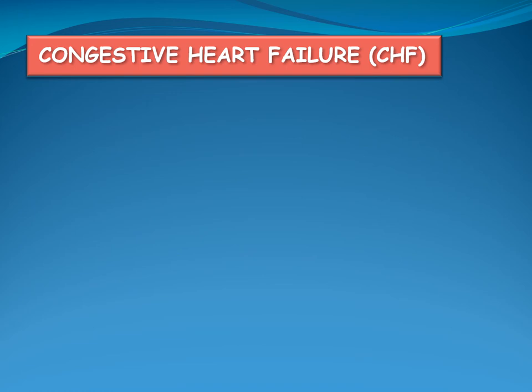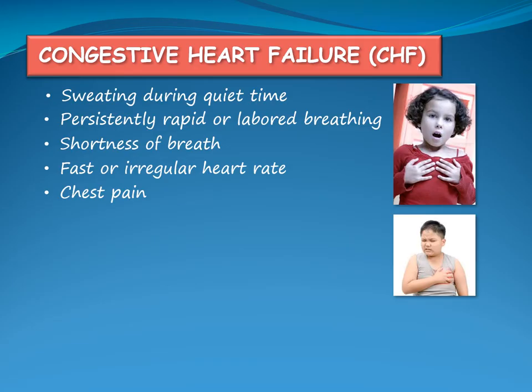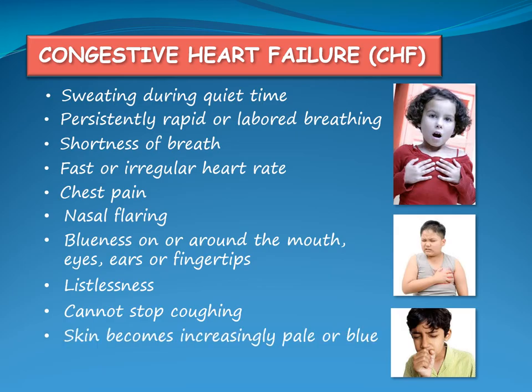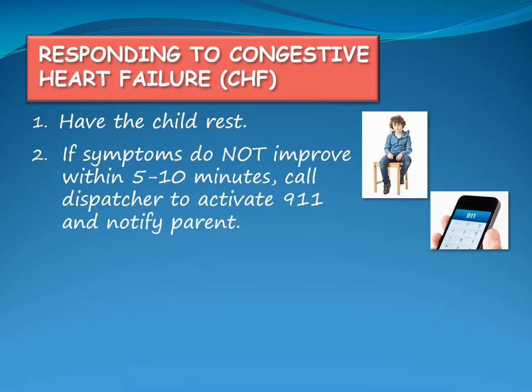Signs of congestive heart failure include sweating during quiet time, persistently rapid or labored breathing, shortness of breath, fast or irregular heart rate, chest pain, nasal flaring, blueness on or around the mouth, eyes, ears or fingertips, restlessness, cannot stop coughing, skin becoming increasingly pale or blue, and suddenly tired. If the child experiences signs of congestive heart failure, have them rest. If symptoms do not improve within 5-10 minutes, call the dispatcher to activate 911 and notify the child's parent.